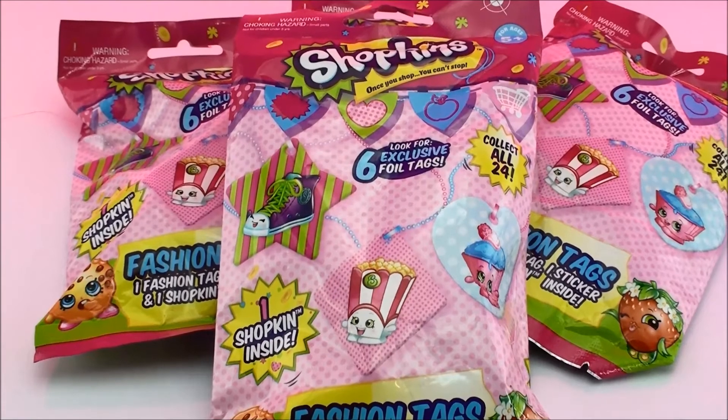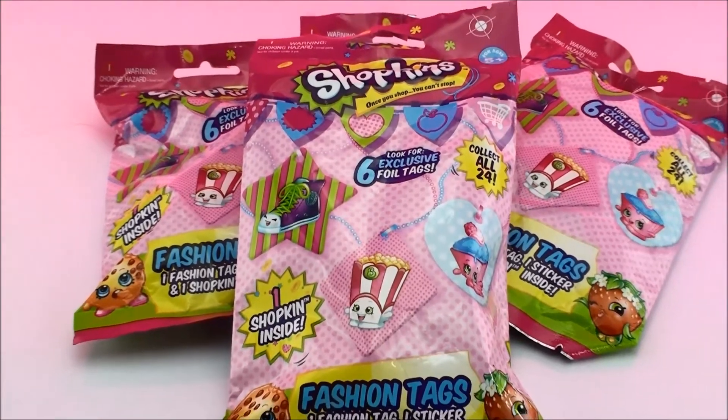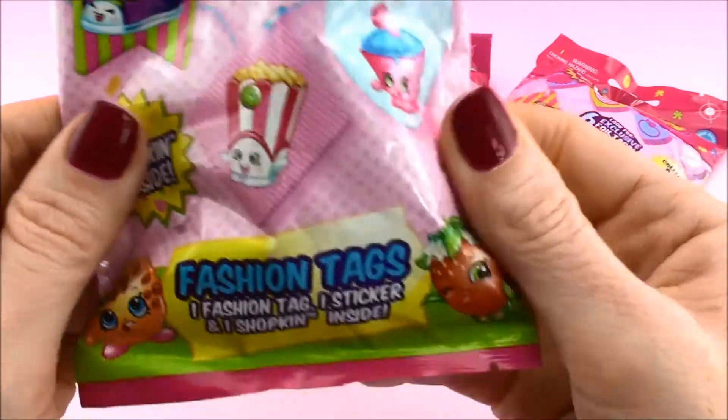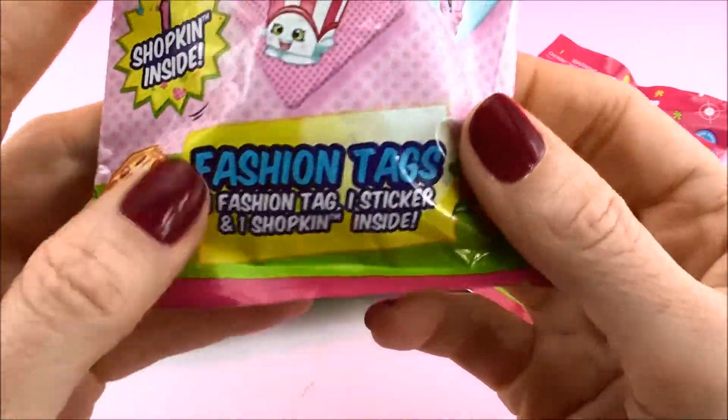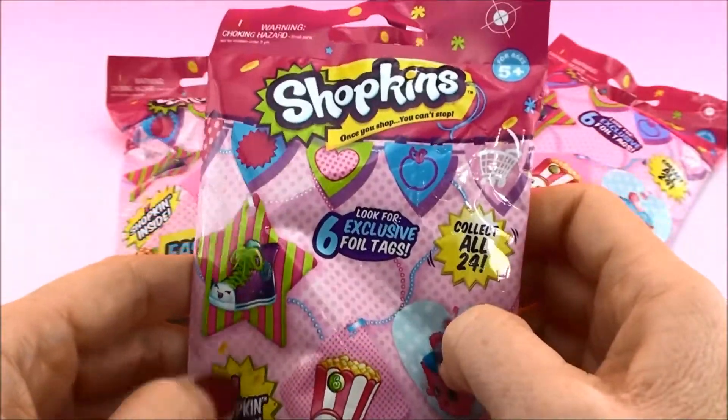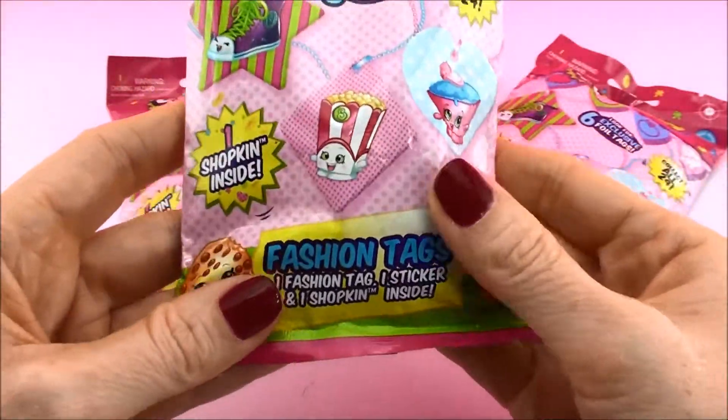Hi everybody! Welcome back to Cam's Toy Box. Today we have four of these Shopkins bags. These are the foil fashion tag ones where you get a whole bunch of stuff inside of one bag, and I really love these because they're a lot of fun to open.